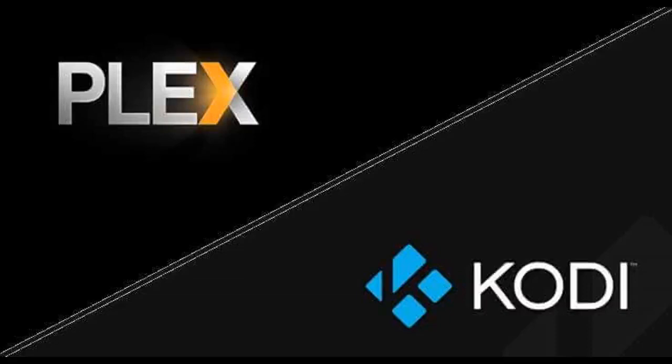Plex seeks to offer something similar to the experience you get with Netflix, using built-in artificial intelligence to search the web and provide thumbnails and related content from your movie library. Kodi, on the other hand, offers a much more customizable experience through a complete set of add-ons, allowing you to configure the platform as you like and collect content from anywhere.